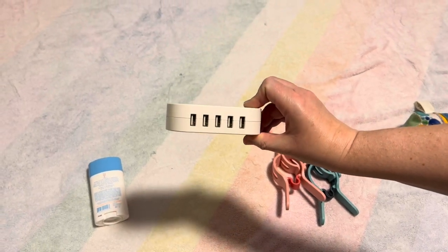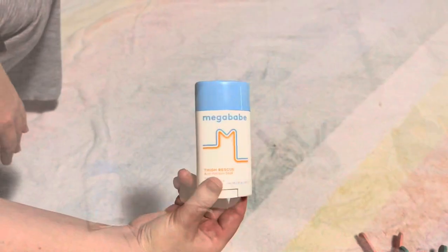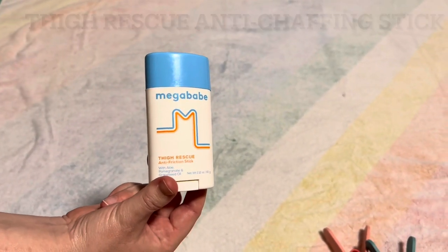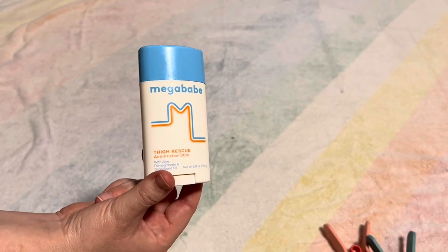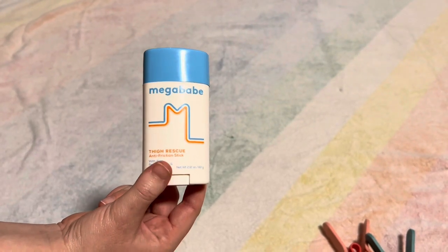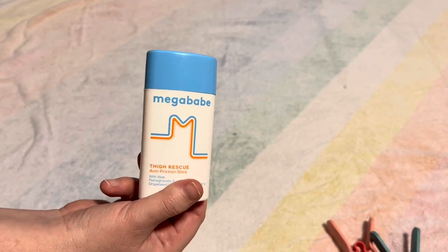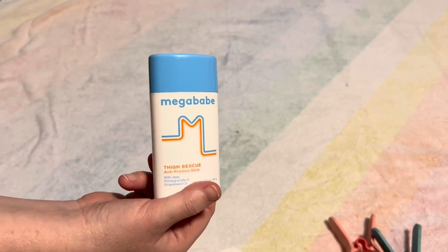A power strip — this one is all USB, which is mostly what we use, so that's what we got. A tiny power strip is always a good plan. This is my new favorite thing — it helps with any chub rub that you may have. I am a round person. It's very warm on most Caribbean cruises, and you're doing more walking than you think.